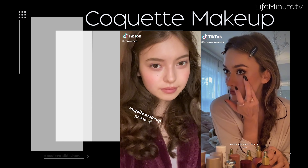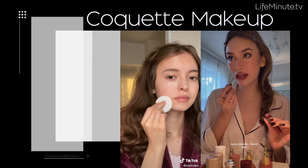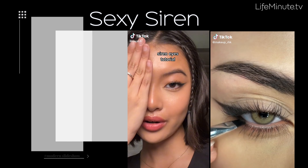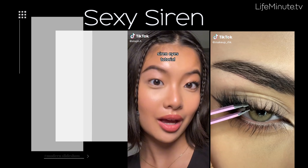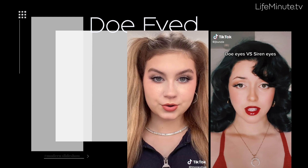Coquette makeup is also going viral. Hyperfemininity is the hallmark of this girly look that highlights soft pink shades and doll-like eyes. Speaking of the eyes, we're loving the sexy siren look — the longer the lashes, the better — and the more innocent doe-eyed look, which gives the illusion of making them look bigger.